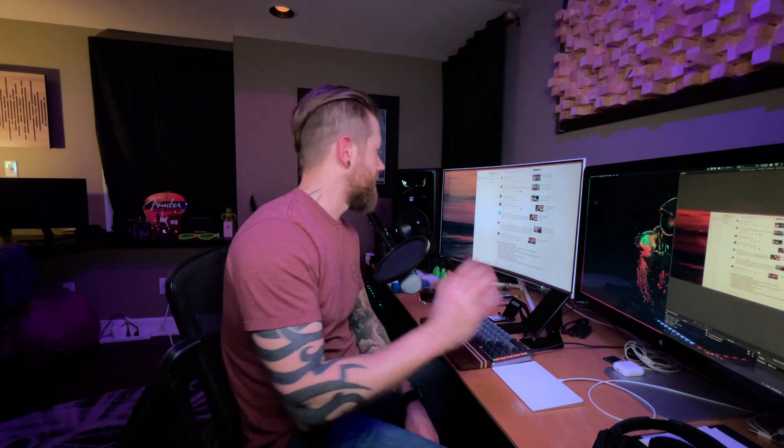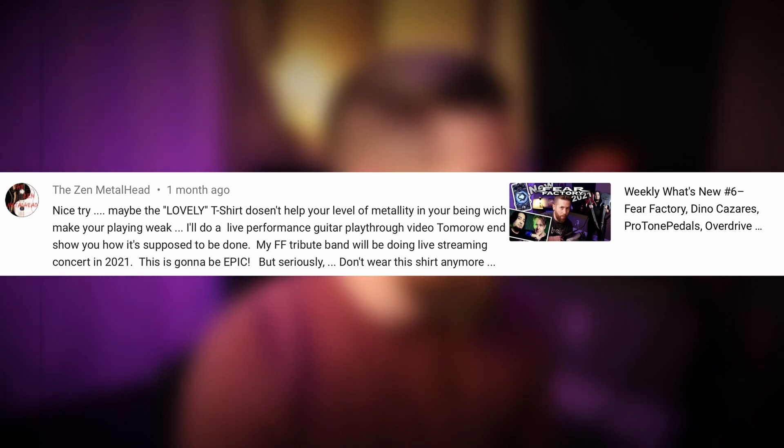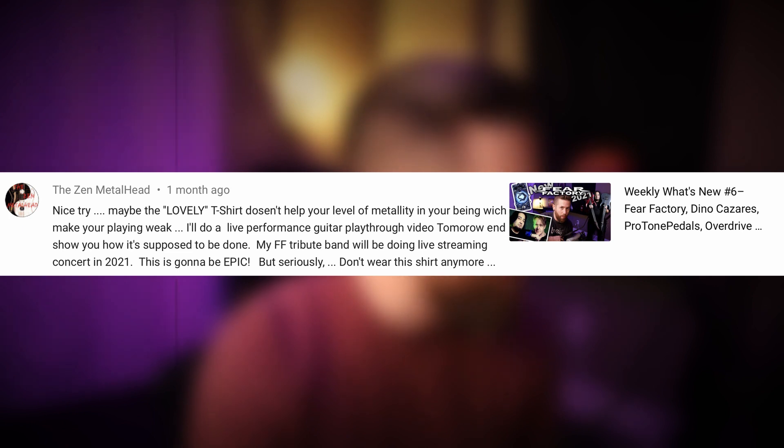User Zen Metal Head says: "Nice try. Maybe the lovely t-shirt doesn't help your level of mentality and your being, which makes your playing weak. I'll do a live performance guitar playthrough video tomorrow and show you how it's supposed to be done. My Fear Factory tribute band will be doing a live streaming concert in 2021 — this is going to be epic. But seriously, don't wear this t-shirt anymore." You mean this one? Much better. Yeah, I love this shirt.